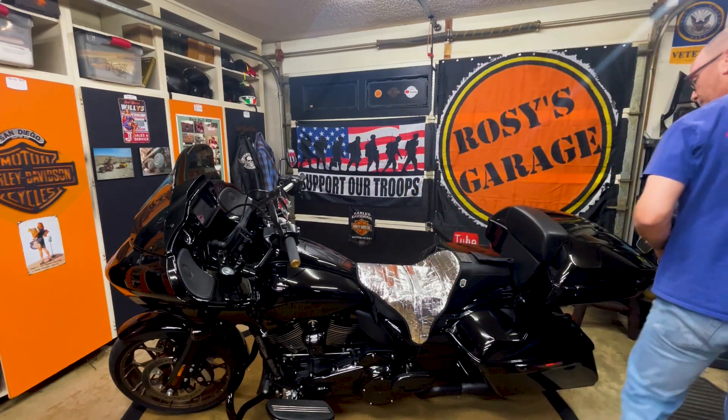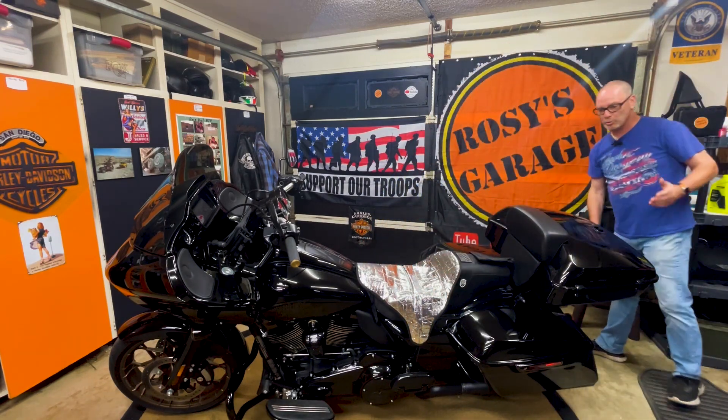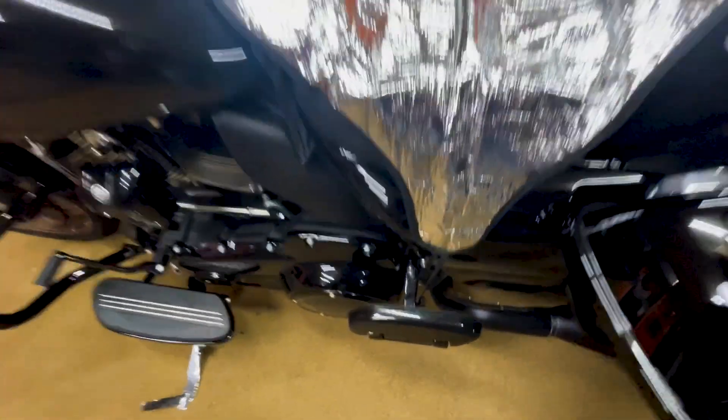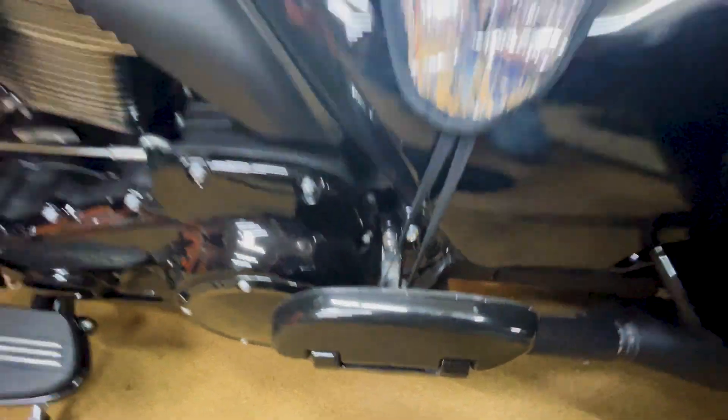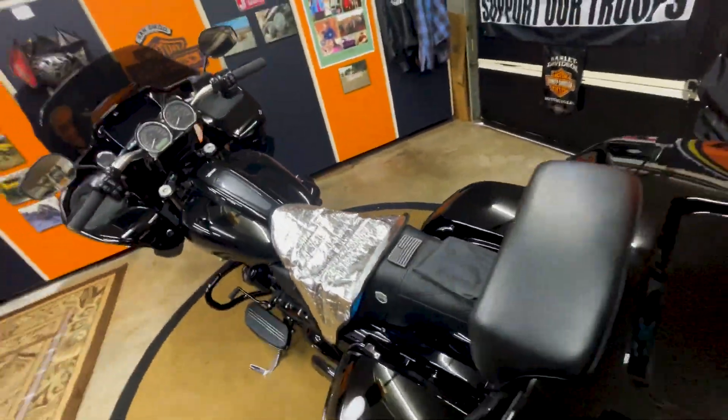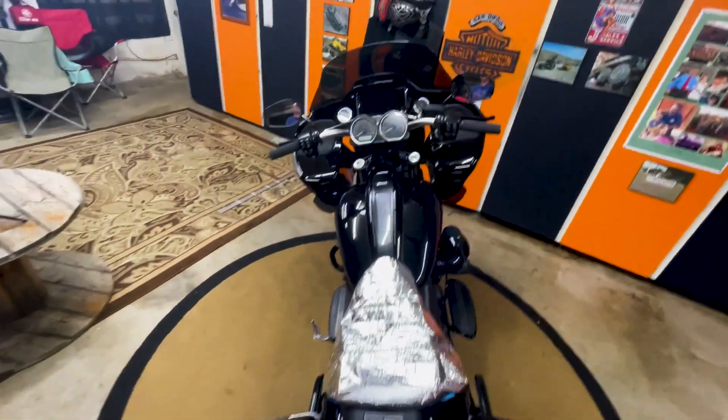Boom, you're done! Look at that — it works great. Here's a better view from the top so you can see it. Just like I said, it hooks around right there and covers the entire seat, keeping it from the sun beating down on it.